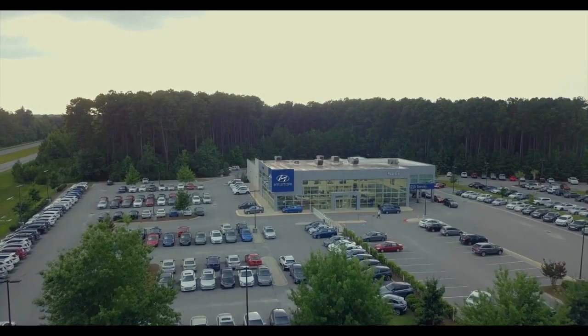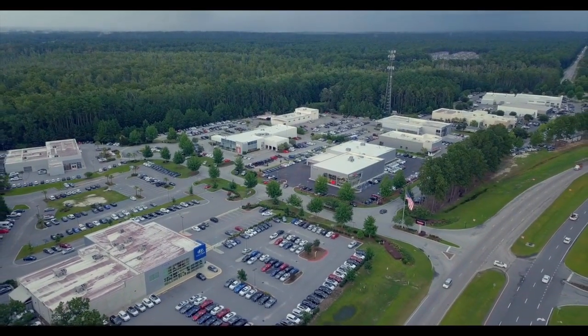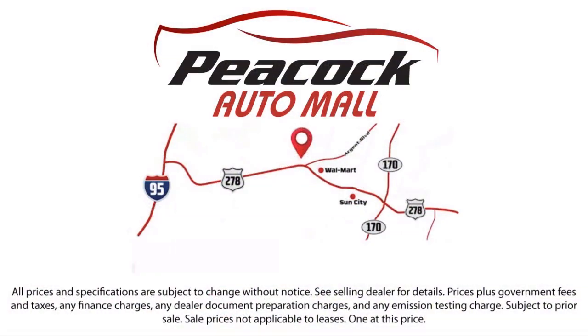Here at the Peacock Auto Mall, we put our customers at the center of our business model. We do much more than just car sales — we strive to provide every service our valued customers need, including competitive financing opportunities and excellent lease deals. Our ultimate goal is simple: zero dissatisfied customers.